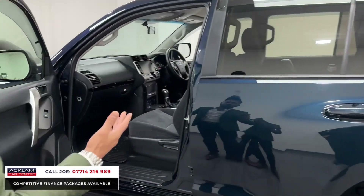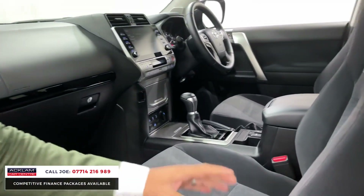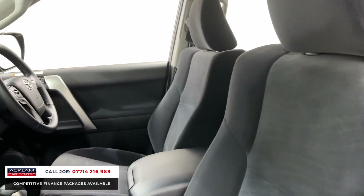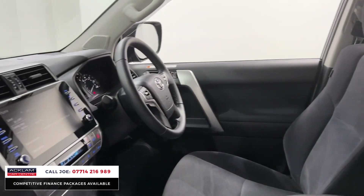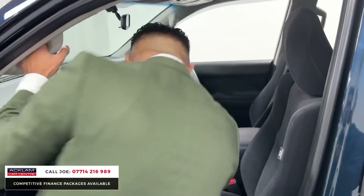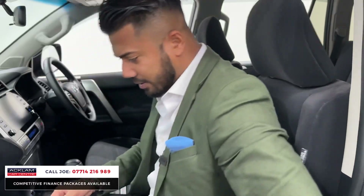Look at the interior — at only 4,000 miles it is like brand new in every single way. The seats are nice and soft; it isn't suede, it's Alcantara. It's comfortable, very soft, feels nice and rich. There are grab handles to get in and out, and all the adjustments for the seats to go forwards, backwards, and get comfortable.